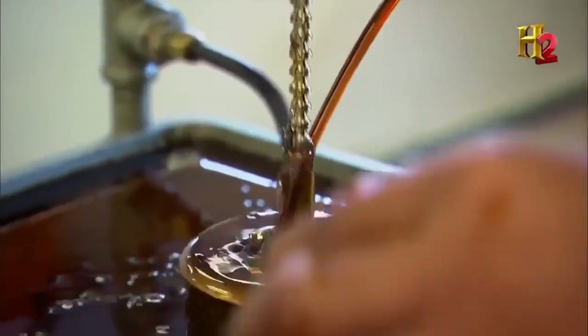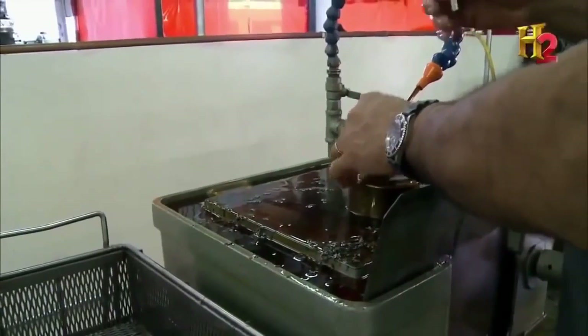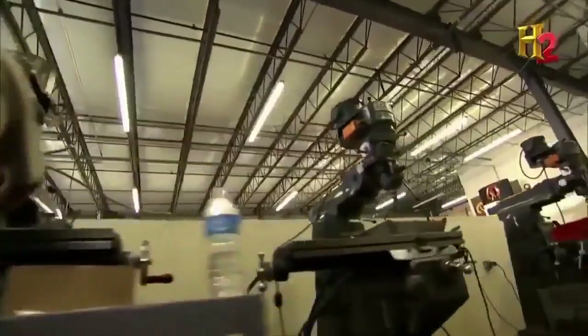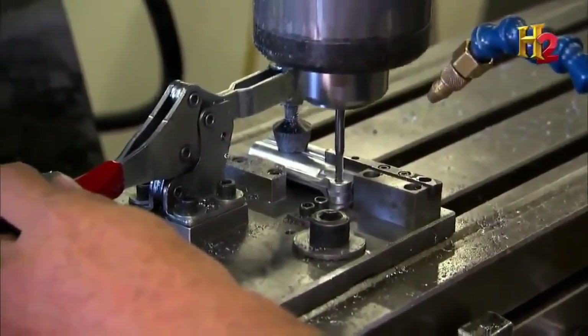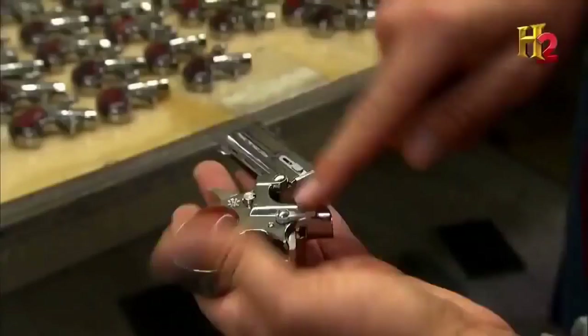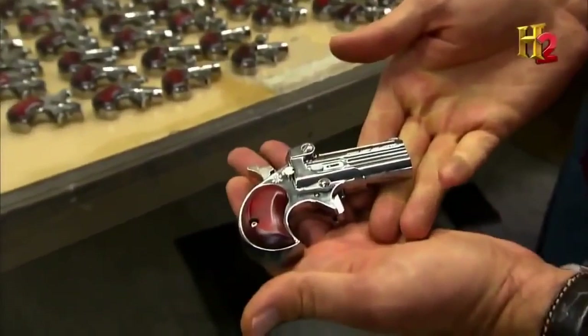Today, every Cobra Derringer features a rifled barrel insert with a tighter fit. Once the rifling is complete, the barrel insert is cast into the barrel. Workers then connect the barrel and frame at the hinge hole, which allows the weapon to open and close for loading. Next, workers drill the lock hole; once the lock is in position, the barrel remains fixed to the frame for firing.